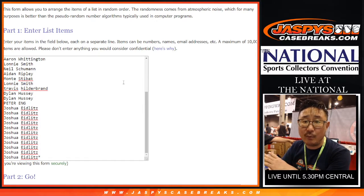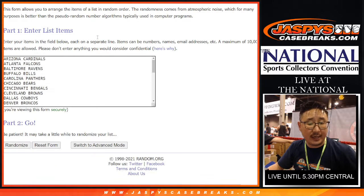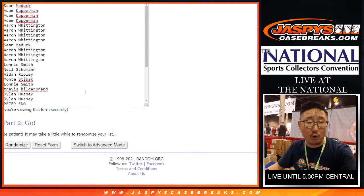We'll do the giveaway part at the end of the break. We're going to do the break itself first. There are the names, there are the teams. Let's roll it, let's randomize it. Two and a two for the hard way.